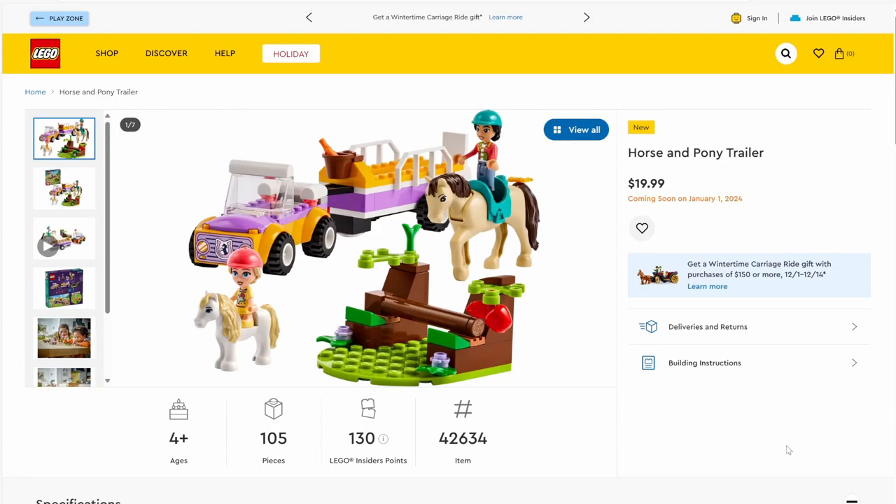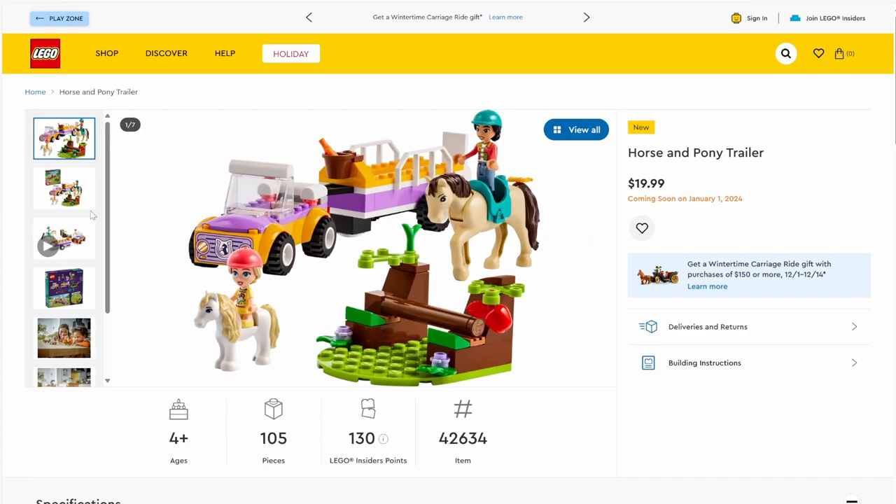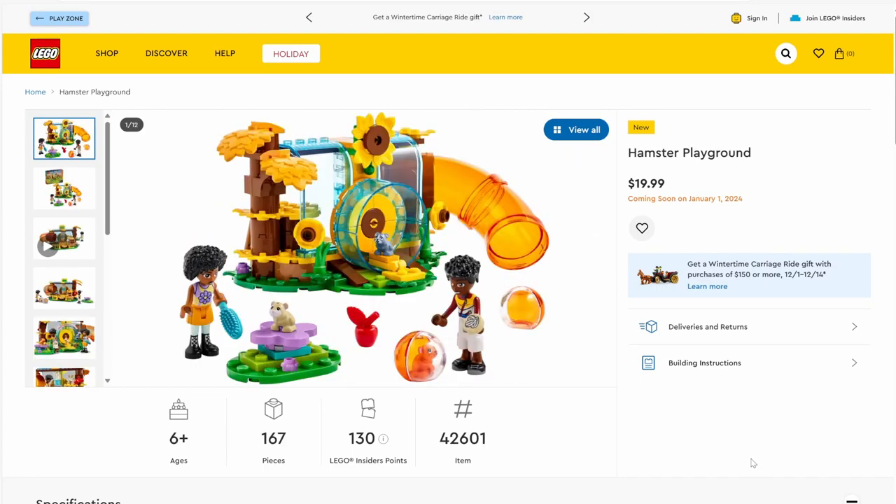Moving on to our first four-plus set: set number 42634, Horse and Pony Trailer. The set will have 105 pieces and will be retailing for $19.99. We have a little young kid riding a pony and an adult riding a horse. The builds are typical four-plus — not much to them. I'm not a huge fan of how the mini dolls have to stand in the horses rather than sit. The best part of the set is the jump — I love how the log looks with the apple hanging from the tree.